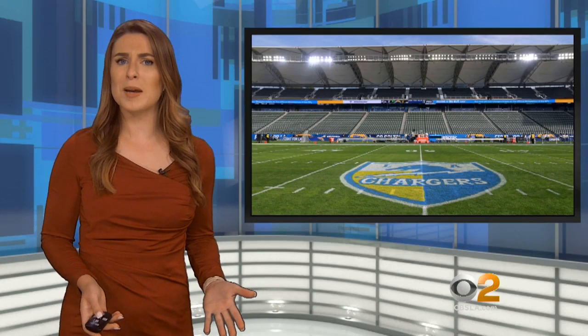For even more information about Dignity Health Sports Park, check out our CBS Los Angeles article. Katie Johnston for CBS LA. See you next month.